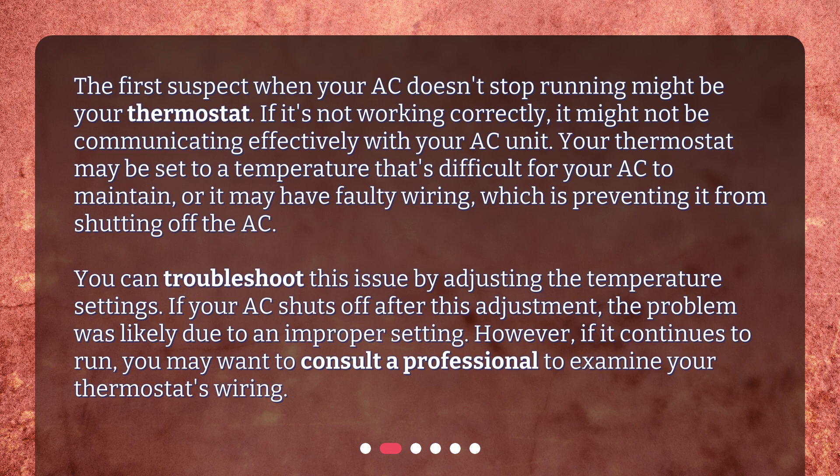However, if it continues to run, you may want to consult a professional to examine your thermostat's wiring.